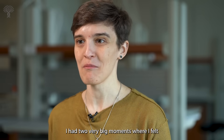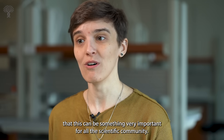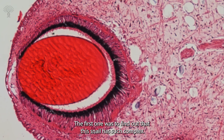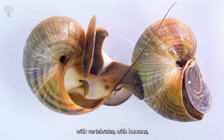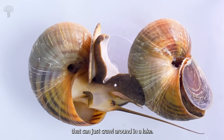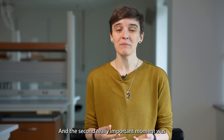I had two very big moments where I felt this could be something very important for the scientific community. The first was finding out that this snail has such complex camera-type eyes. Usually we associate that type of eye with vertebrates, with humans, but not with really small creatures that can just crawl around in a lake.